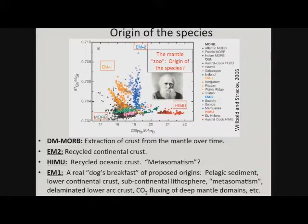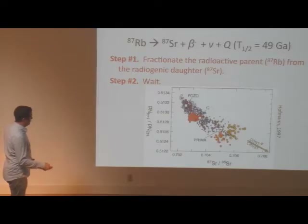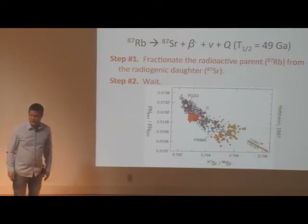I think we can now say that EM1 is composed of material that was once at the surface, and I think I can convince you of that later if you believe some recent results. So how do we evolve radiogenic isotopic differences? I want to back up and explain how we end up with radiogenic isotopic variability in the Earth's mantle.